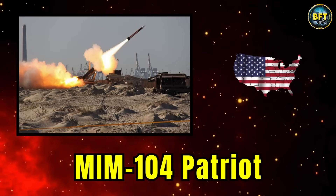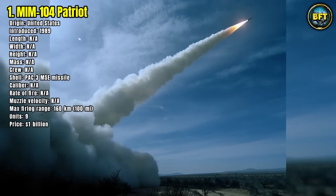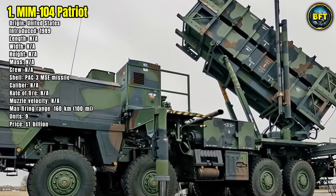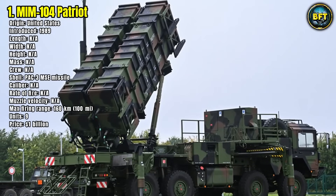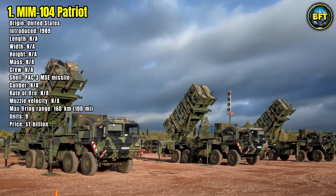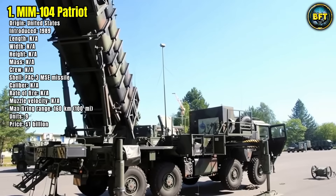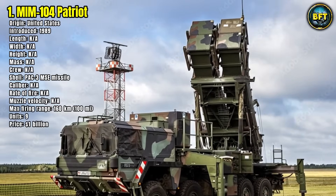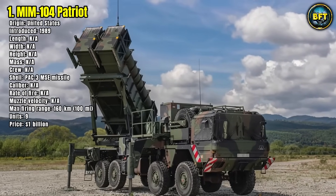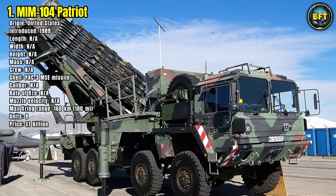Number 1: MIM-104 Patriot. When it comes to trusted, battle-proven air defense, the MIM-104 Patriot system stands at the top. Germany has operated the Patriot since 1989, and over the years it has been significantly upgraded, most recently with the PAC-3 MSE missile variant. This long-range system is capable of intercepting aircraft, drones, and ballistic missiles at distances of up to 160 kilometers. It works as part of a highly coordinated air defense network, often integrating with NATO allies and joint operations. While details on individual launcher dimensions are classified, the Patriot's effectiveness has been proven in real-world combat.